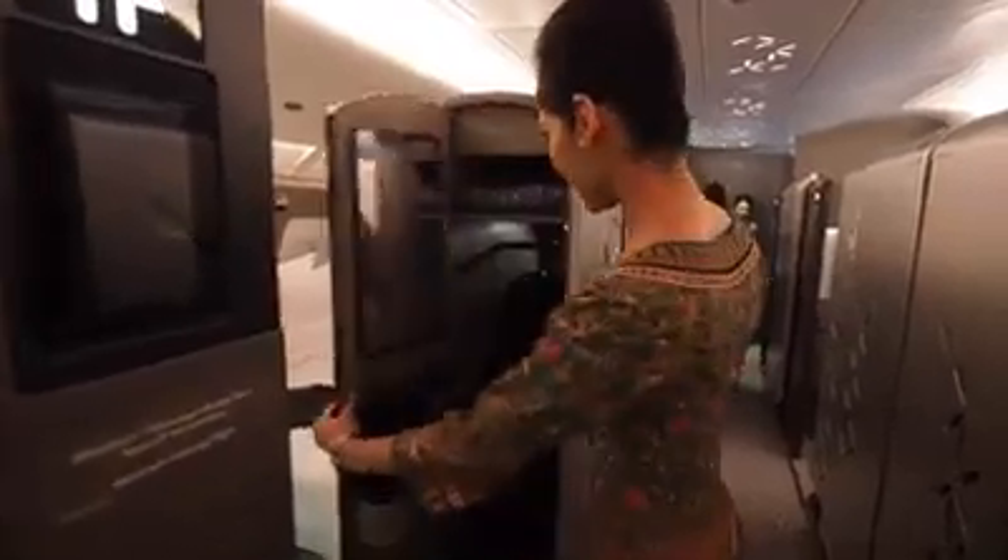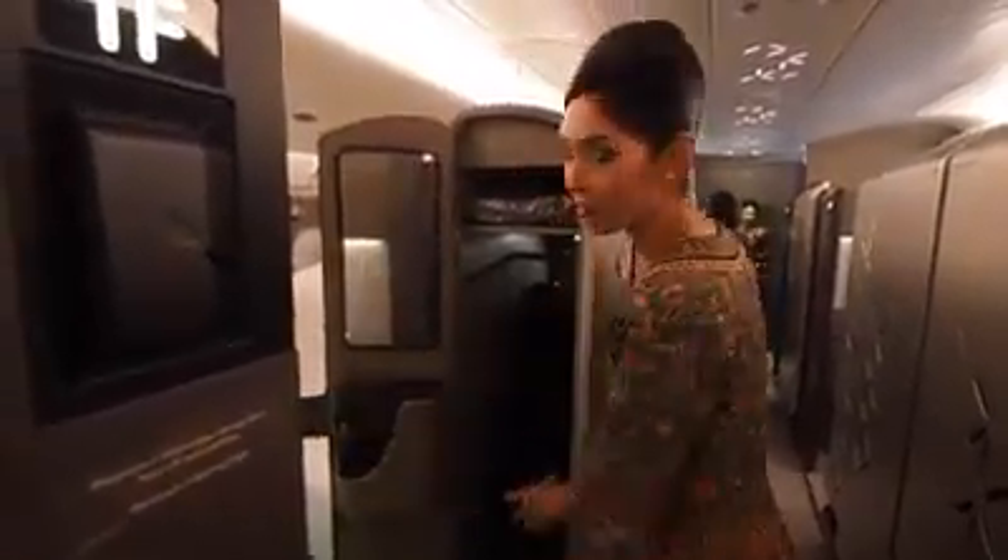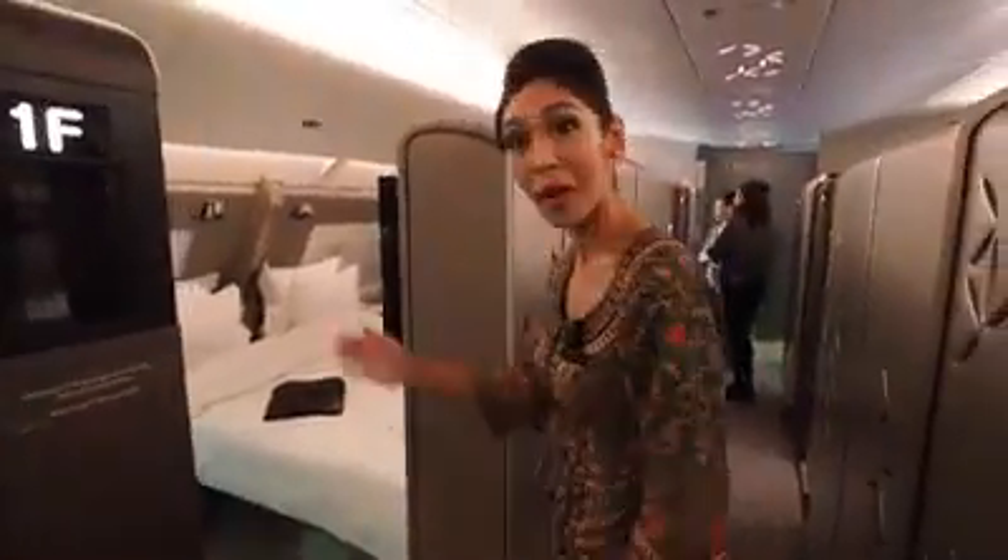Here's the personal closet. Now you can fit a full size bag right here. And welcome to 1F.